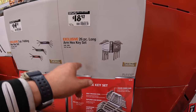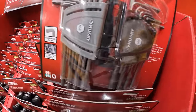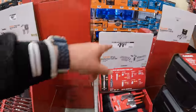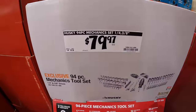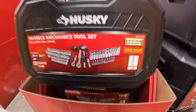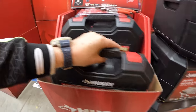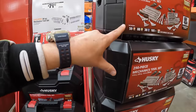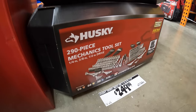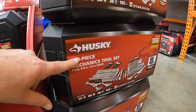$18.97 for their 26-piece long arm hex key set, SAE and millimeters. $79.97 for their 90-piece mechanical tool set with quarter and three-eighths inch drives. And then a price drop on the 260-piece mechanics tool set for $249 — that's a quarter, three-eighths, and half-inch drive drawer system.